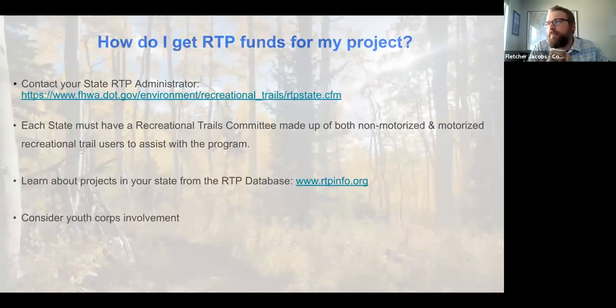The big takeaway is: contact your state RTP administrator. A link to find your state's administrator is available and will be dropped in the chat.